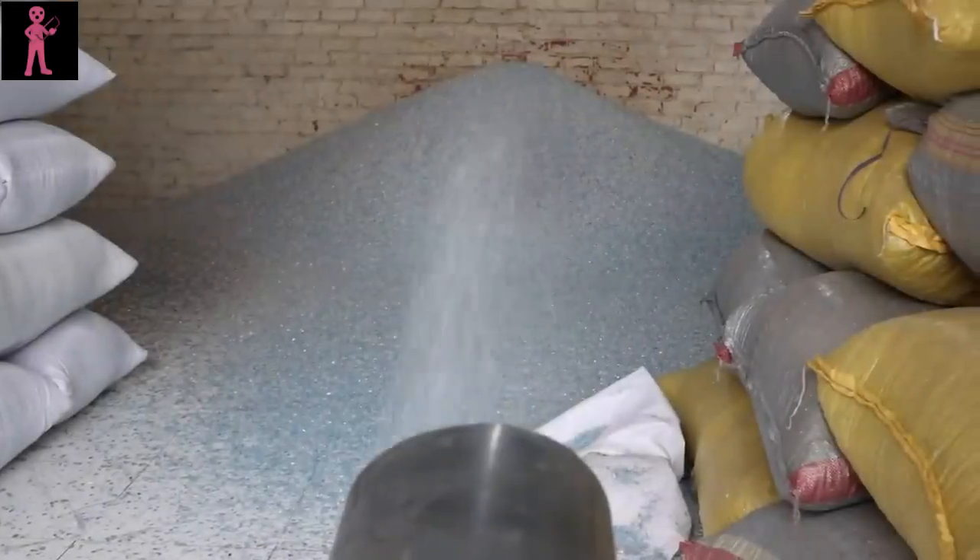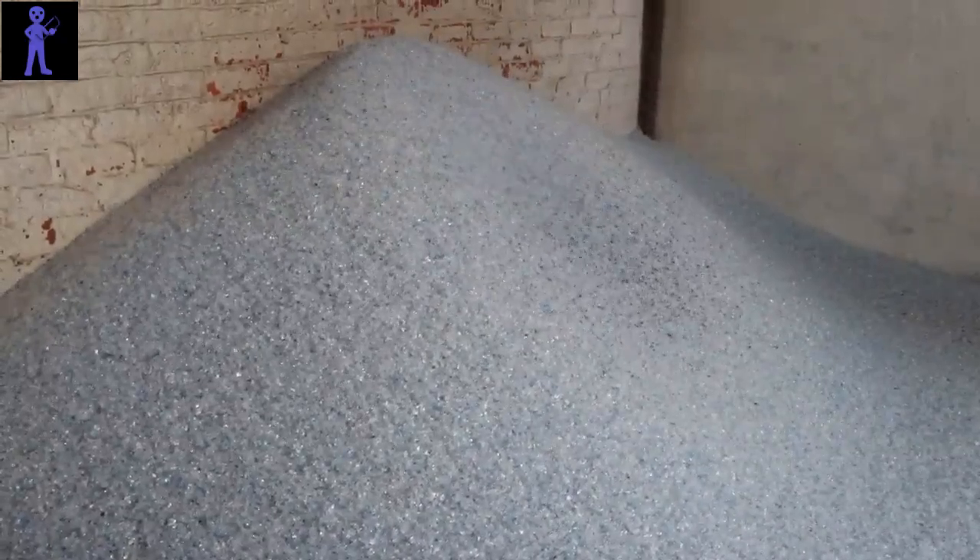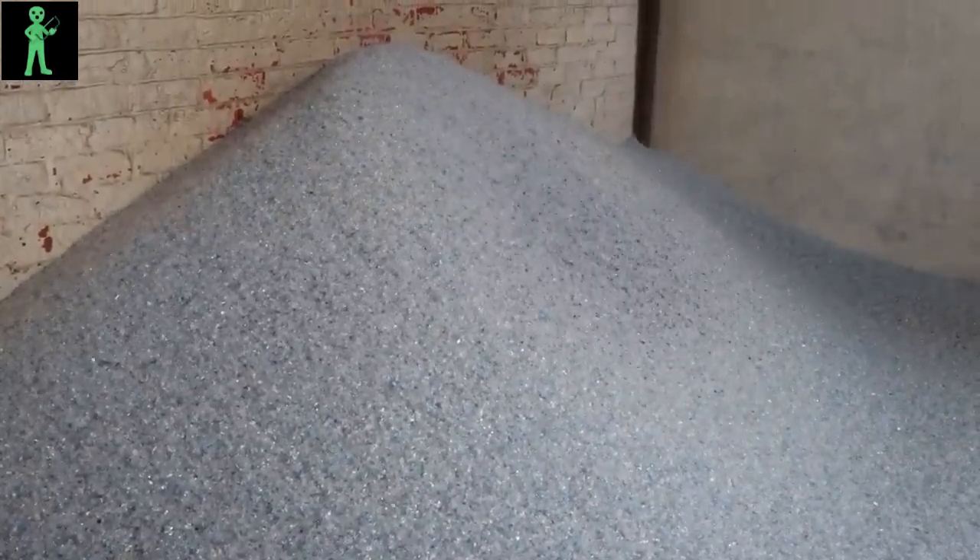Once cleaned, the plastic flakes are dried to remove excess moisture, preparing them for the final stage of sorting. Advanced sorting technologies, including optical scanners and electromagnetic separators, are employed to further refine the plastic flakes, ensuring that only the purest material is selected for recycling.